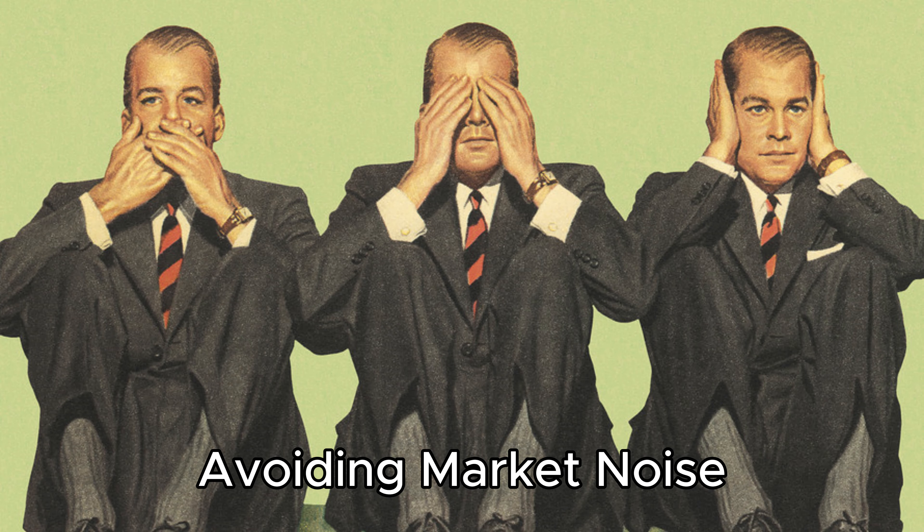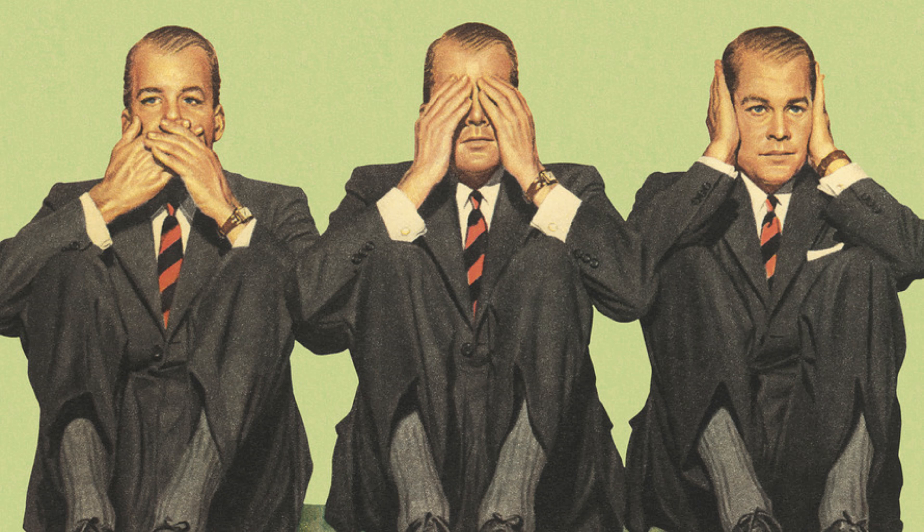10. Avoiding Market Noise. Buffett advises investors to ignore short-term market fluctuations and the noise of daily market news. Instead, he focuses on the long-term performance and intrinsic value of the companies in his portfolio.